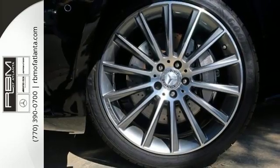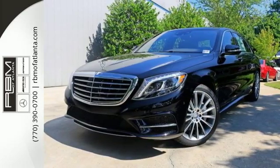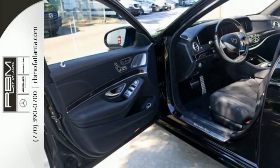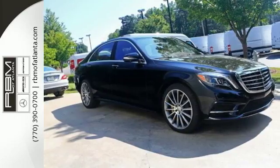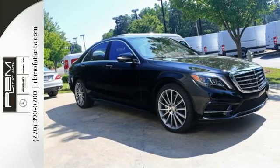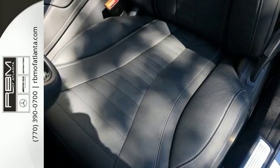Go anywhere with the power and efficiency of a twin-turbo engine, 7-speed automatic transmission with shift paddles, and the EcoStart stop system. The ride is always smooth with airmatic suspension, adaptive damping system, and the reassurance of safety features including pre-safe, collision prevention assist plus, and attention assist.